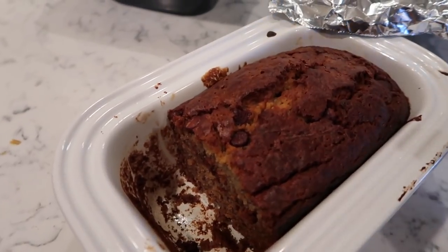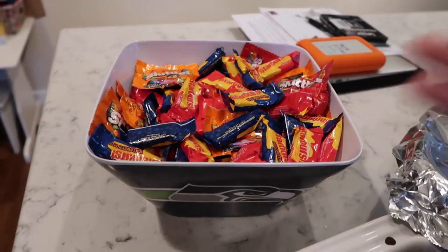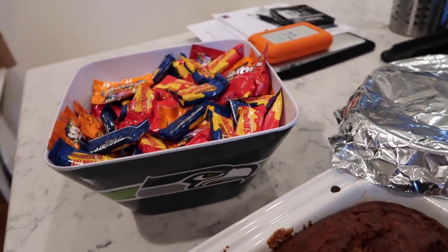Good morning! It turned out perfect. It's not too dry inside. Look how much candy we still have left over. We just don't have that many kids trick-or-treating these days. Good morning.